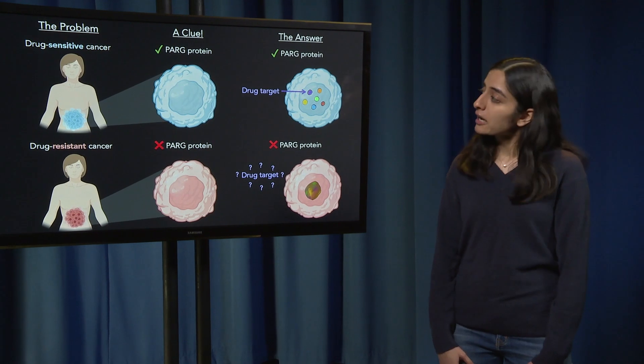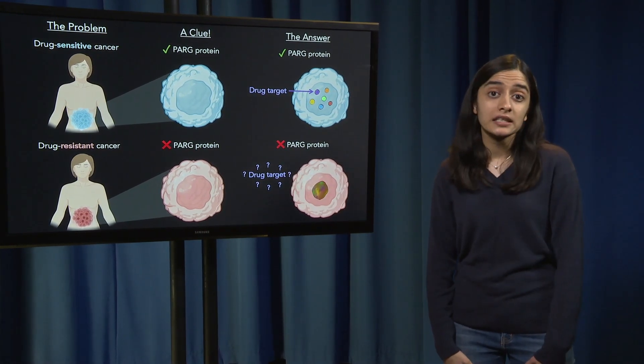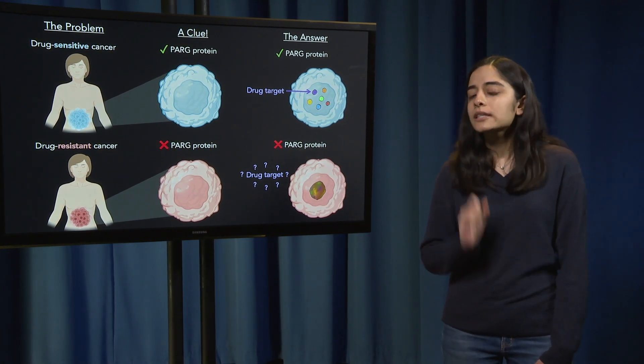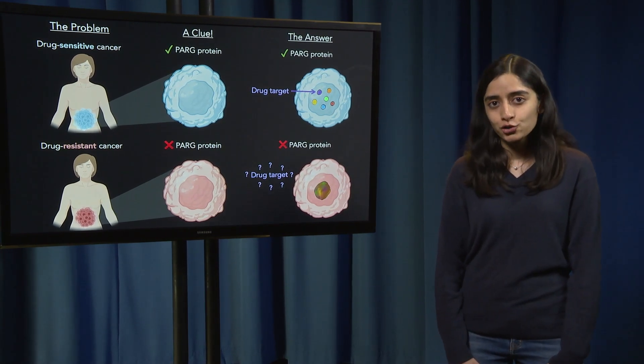I first began by comparing data between a drug sensitive versus a drug resistant cancer to see if I could find any differences. Interestingly, there was one thing that really set the two apart, and that was this protein called PARG.